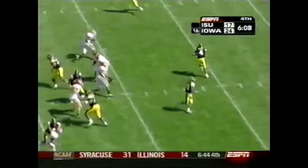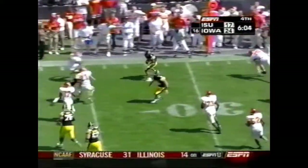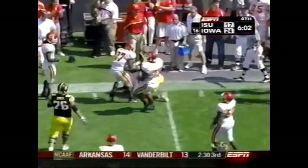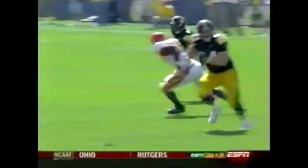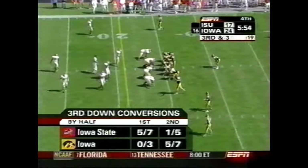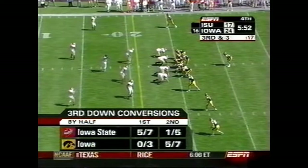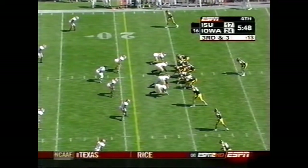They're going to do a reverse — Grigsby coming around. Oh, what a block, a huge block near the line of scrimmage. That's a hit. Iowa was one for four in third downs in the first half, but four for six in the second half — one reason why they've been able to take the lead.